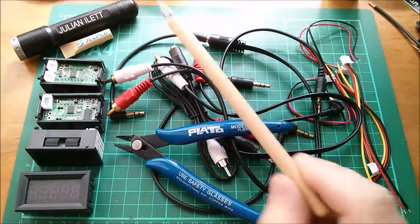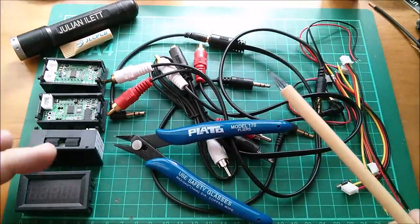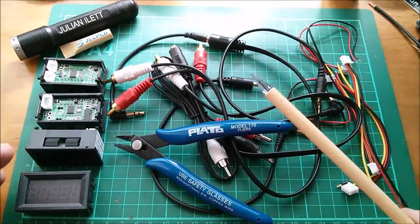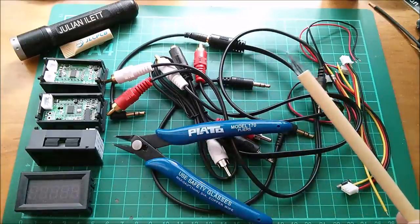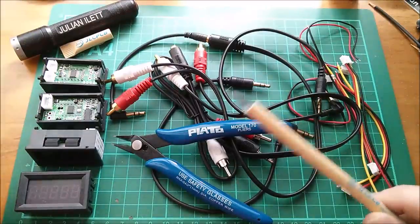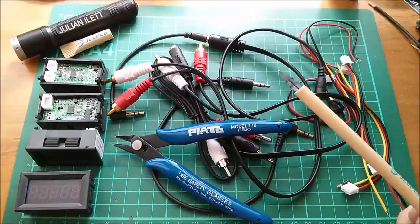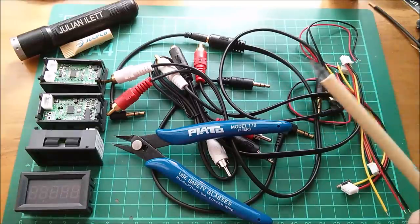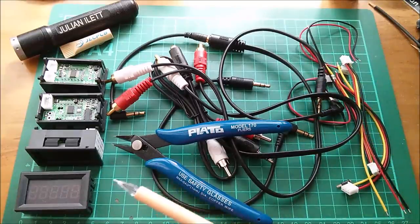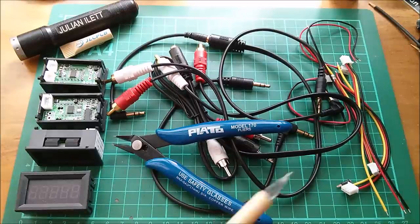A big thanks as always to my sponsor JLCPCB. I'm working on the final vocoder PCBs and thinking about what PCBs I'll make in the post-vocoder era. Also a big thanks to my Patreon supporters — YouTube channels like mine rely very much on patrons. If you'd like to become a patron you can click the link. There are more videos up here if you want to watch more, and you can click to subscribe if you're not already. Cheerio.